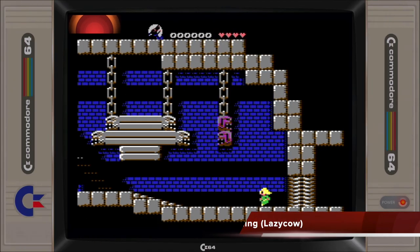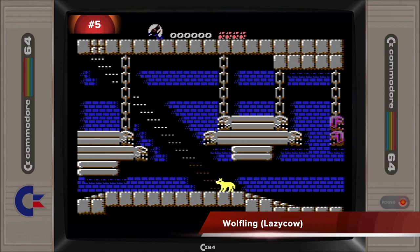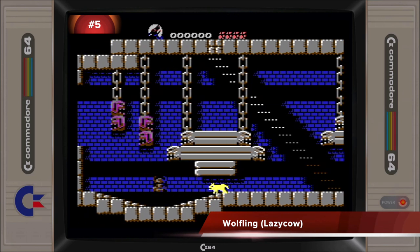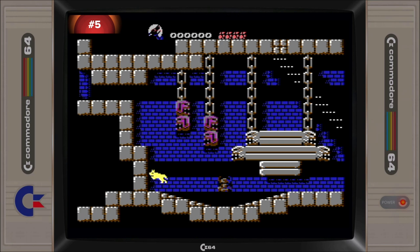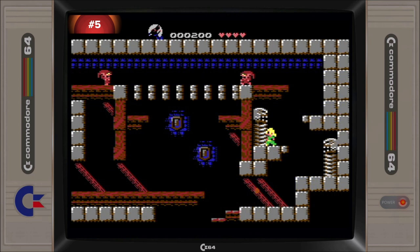A Metroidvania game with the ability to transform between human and wolf, with each form having their own specific unique strengths that need to be utilized in order to make progress. Wolfling is a very enjoyable game with plenty to see and experience, and is well deserving of its top 5 placement.